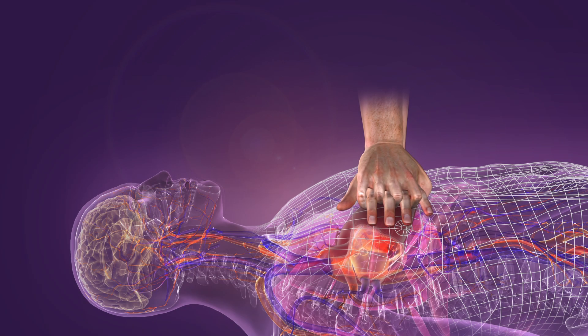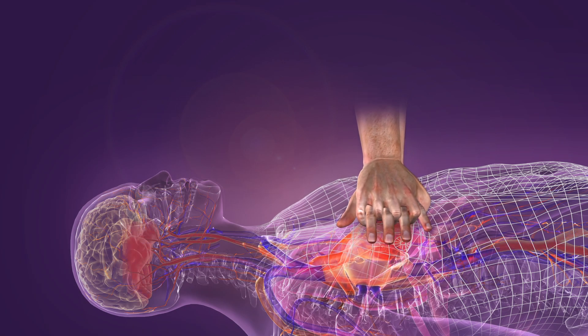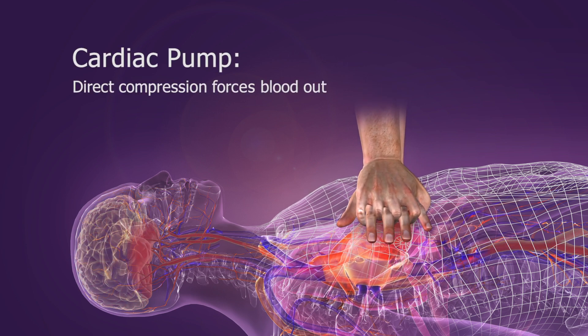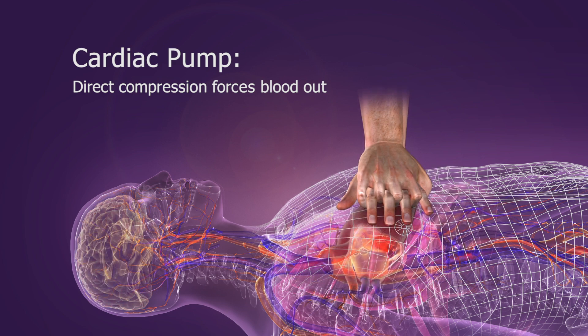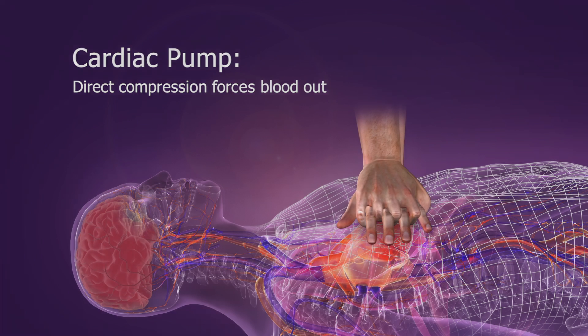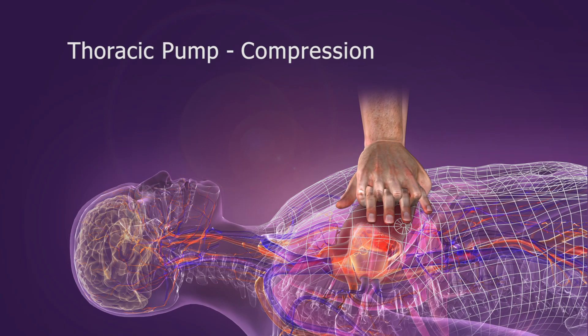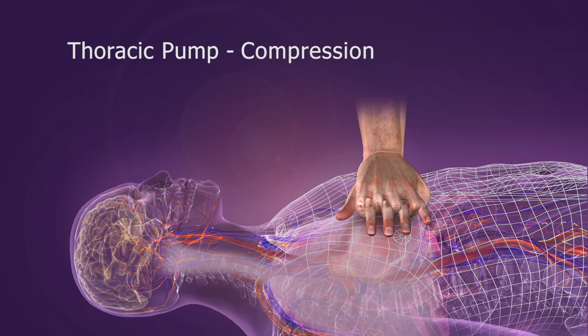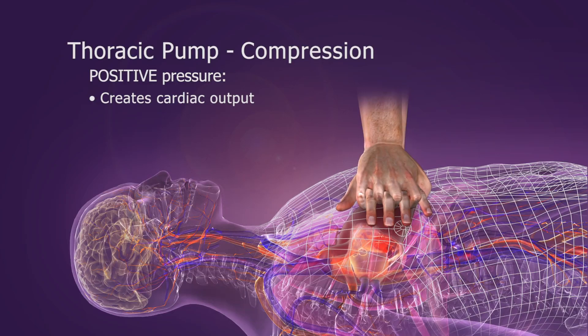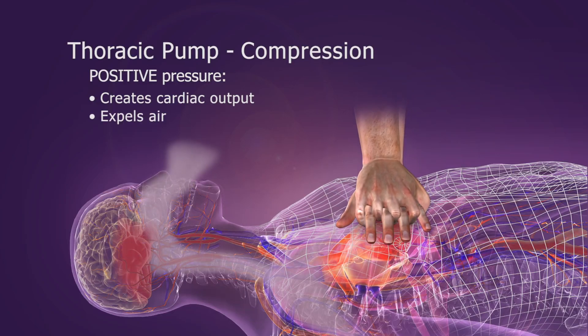During CPR, blood is circulated forward by two mechanisms: the cardiac pump mechanism and the thoracic pump mechanism. With the cardiac pump mechanism, direct compression of the heart between the sternum and the spine forces blood out. More importantly, the chest also becomes a thoracic pump — chest compressions create a positive pressure that forces blood out of the heart and air out of the lungs.